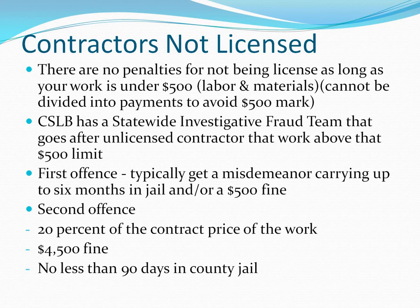Regarding unlicensed contractors: this mainly applies to people acting as if they are licensed. A worker doing jobs under the $500 mark can still advertise, but must disclose they are not licensed in the advertisement to be within the law. There are no penalties for not being licensed as long as your work is under $500. Remember, you cannot divide payments to avoid the $500 mark.